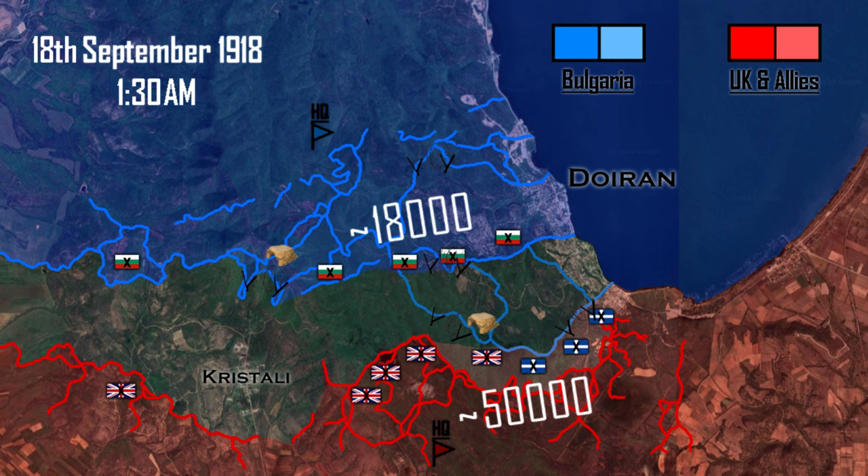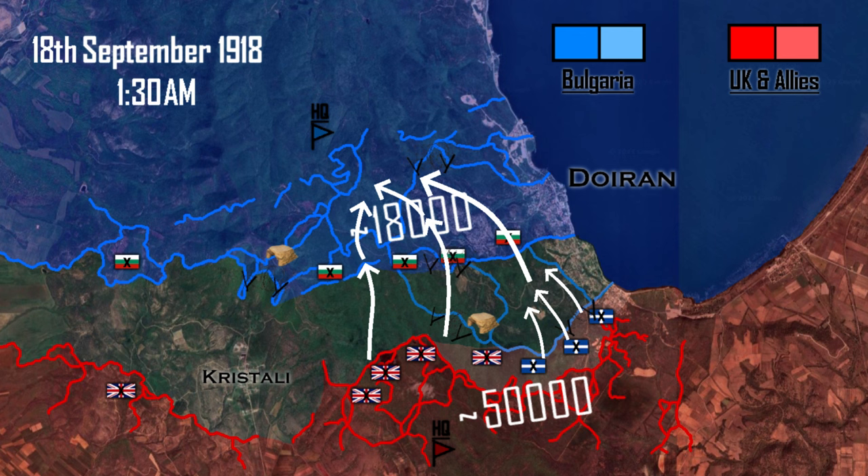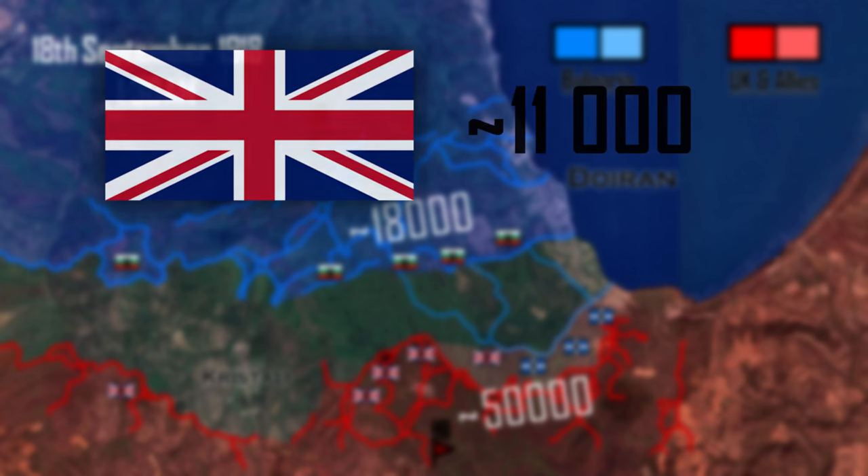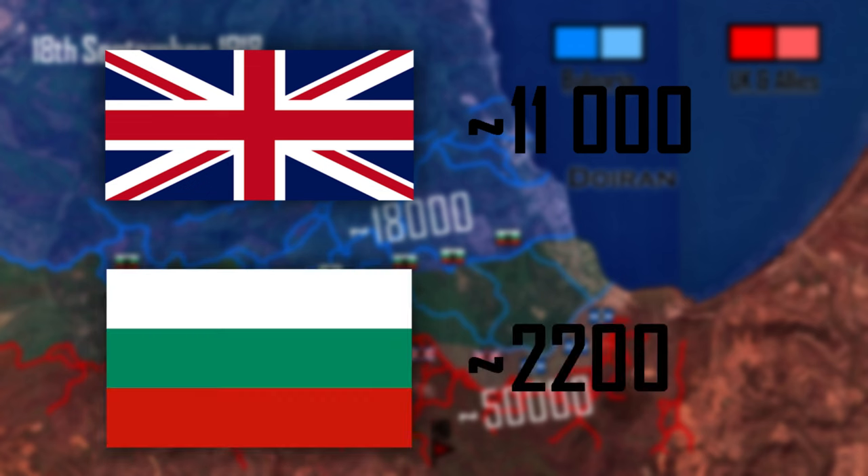Later, on September 19th, the Allies tried one more time to retake the positions, with the same result. At the end of the two-day battle, Entente casualties were about 11,000, compared to Bulgarian losses of 2,200.